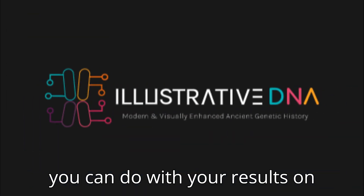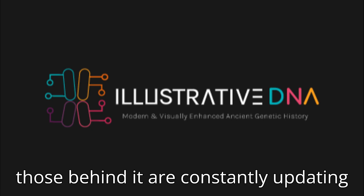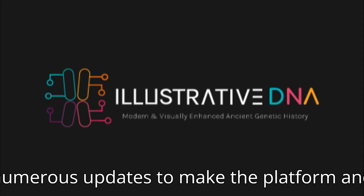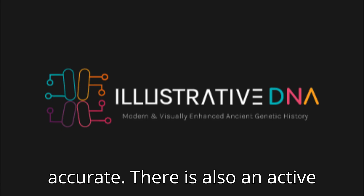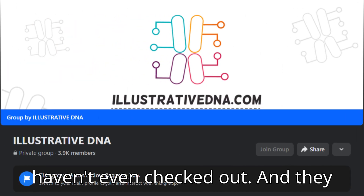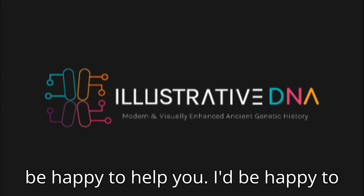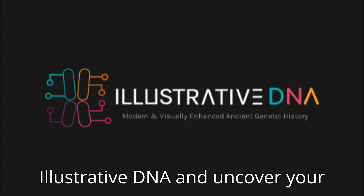So in short, there is so much you can do with your results on IllustrativeDNA. Even better, those behind it are constantly updating and perfecting it, and just in the last few months alone there have been numerous updates to make the platform and your results even more accurate. There is also an active community on Facebook, Reddit, and other social media, containing hundreds if not thousands of like-minded people researching their own results who would be happy to help you. I'd be happy to help too, if you ever want to get in touch. So get on IllustrativeDNA and uncover your history.